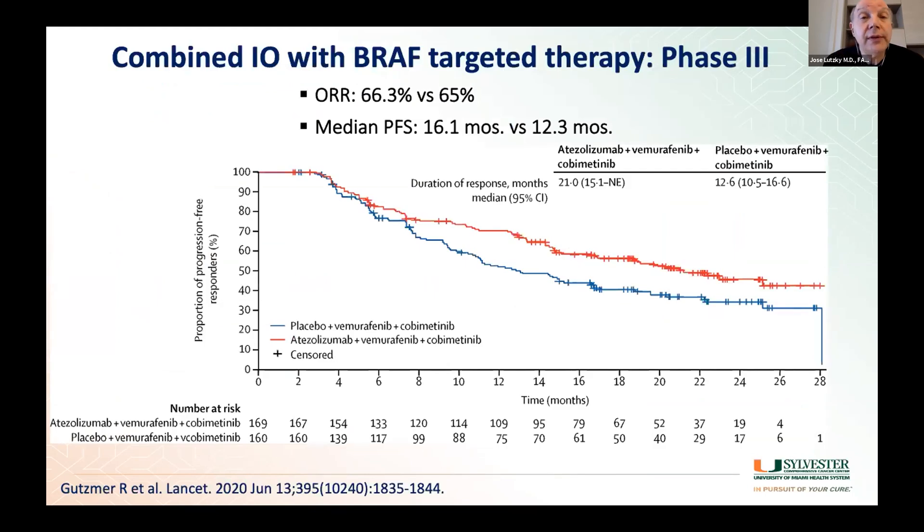One new thing that has actually been approved is the combination of immunotherapy with targeted therapy. This is the trial that led to that approval. The drugs were atezolizumab, a PD-1 inhibitor, combined with vemurafenib and cobimetinib. It did show an improvement in progression-free survival, and the median duration of response was longer — from 12.6 months to 21.2 months. However, this is not a striking change, and there are additional toxicities with combination therapy.